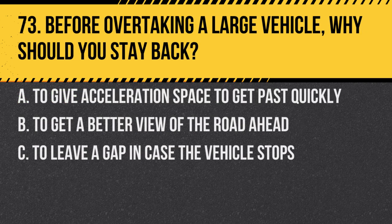Question 73. Before overtaking a large vehicle, why should you stay back? A. To give acceleration space to get past quickly. B. To get a better view of the road ahead. C. To leave a gap in case the vehicle stops. Answer: B. To get a better view of the road ahead. This ensures a safer overtake.